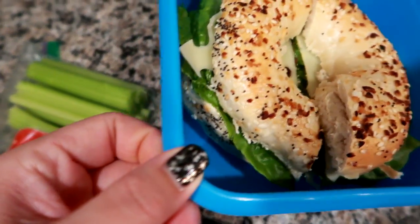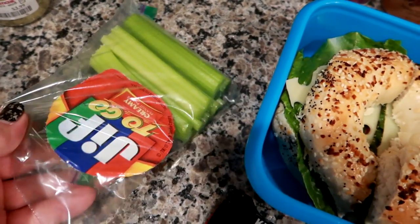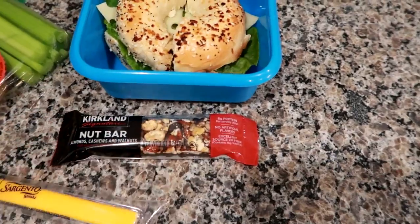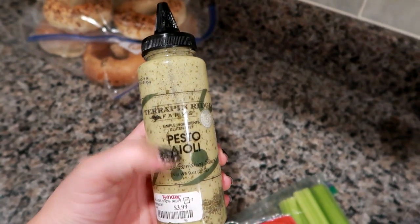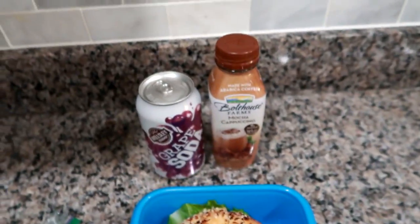The bagel also has hard salami and sandwich pepperoni. Underneath the lettuce there are celery sticks with creamy peanut butter to dip, a Kirkland nut bar — almond, cashew, and walnut with a dark chocolate drizzle — and a cheese stick. Looks pretty good! I'll link the Terrapin Ridge website below since I get a lot of questions about their aiolis. This is his lunch today, see you tomorrow.